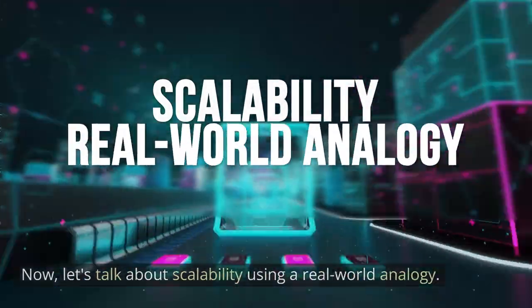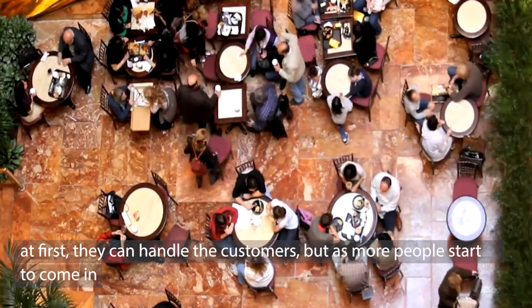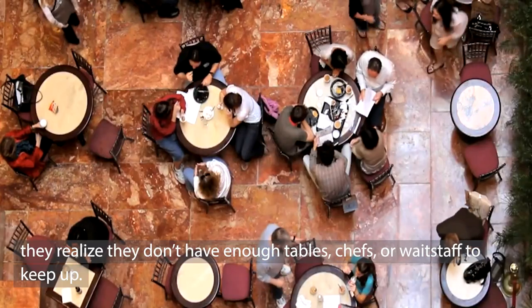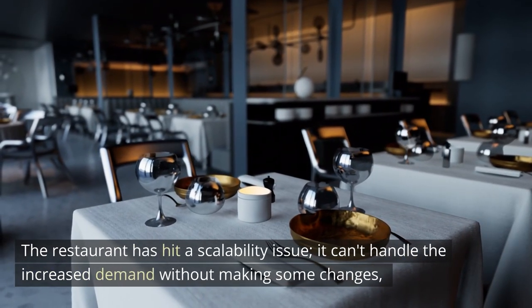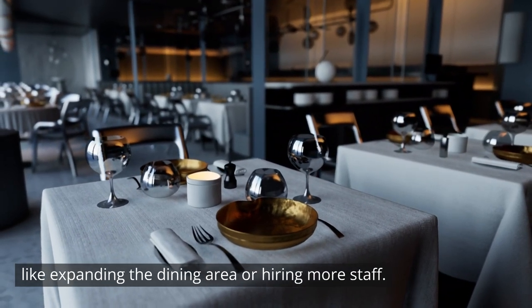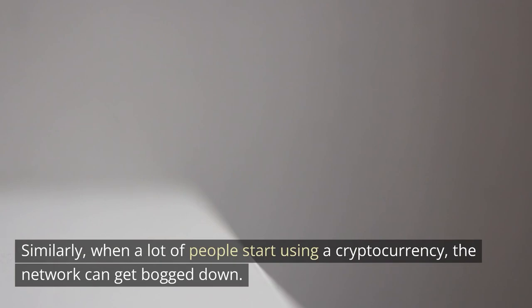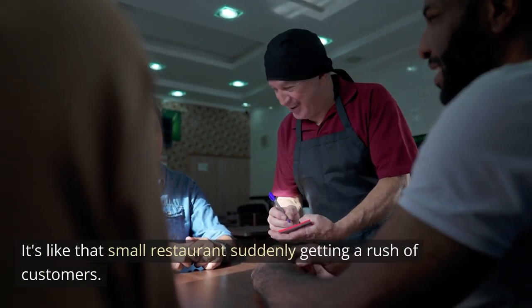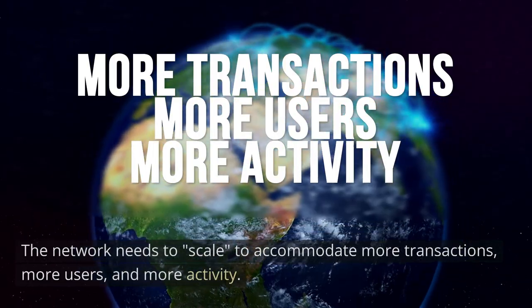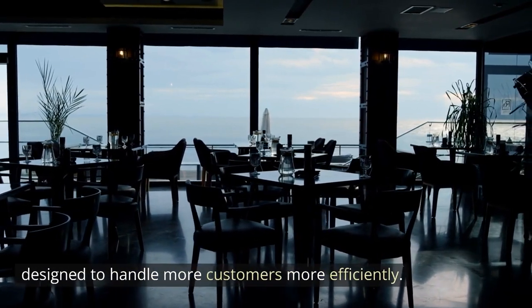Let's talk about scalability using a real-world analogy. Imagine a small family-owned restaurant that suddenly becomes super popular. At first they can handle the customers, but as more people come in, they realize they don't have enough tables, chefs, or waitstaff to keep up — a scalability issue. Similarly, when a lot of people start using cryptocurrency, the network can get bogged down. The network needs to scale to accommodate more transactions, more users, and more activity. That's where Layer 2 solutions come in — they're like the restaurant's expansion plan.